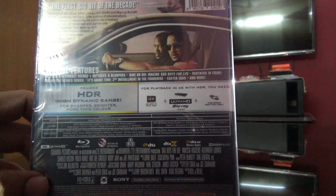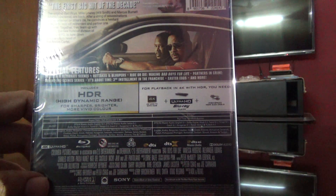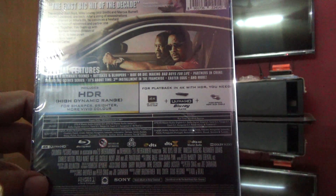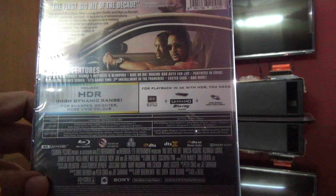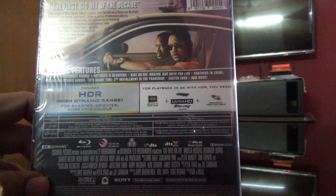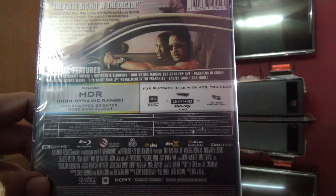For subtitles, as you can see there are multiple languages — tens of languages on the Ultra HD Blu-ray: English, Arabic, Bulgarian, Chinese Cantonese, Chinese Mandarin Simplified, Mandarin Traditional, Croatian, Czech, Greek, Hebrew, Hungarian, Icelandic, Polish, Portuguese, Romanian, Serbian, Slovak, Slovene and Turkish.